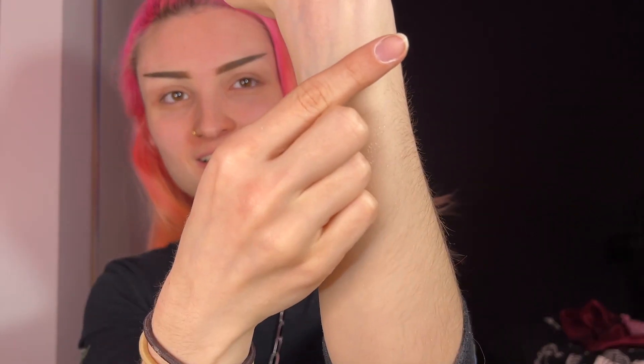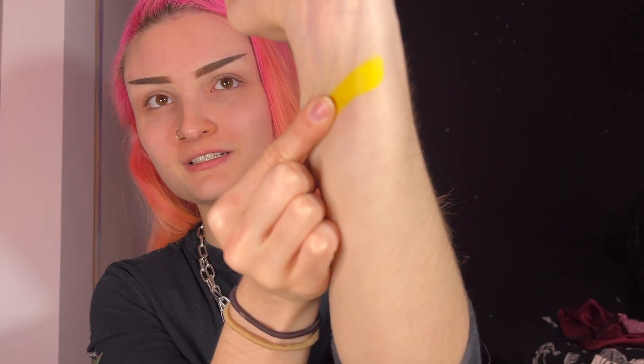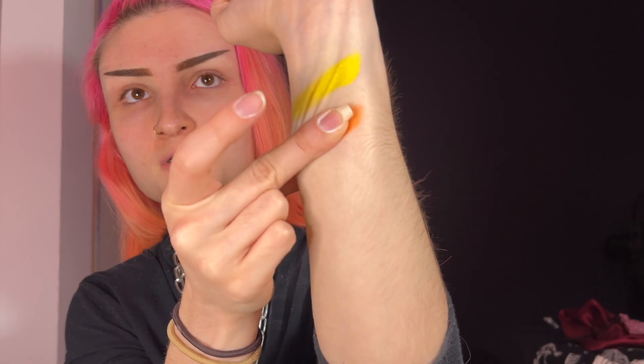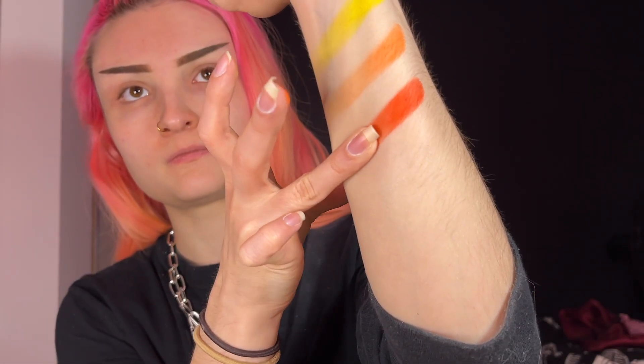Let's get started. Here is King of Horror swatched — that's really nice. I hope it comes out good when using a brush. Using another finger for Spooks, this is the bright orange. Okay, I see you. I'm not very good at swatching. Let's do Red Death — I'll go in color order. This is the red shade. It's more of a red-orange than a true red, but it still looks pretty good.